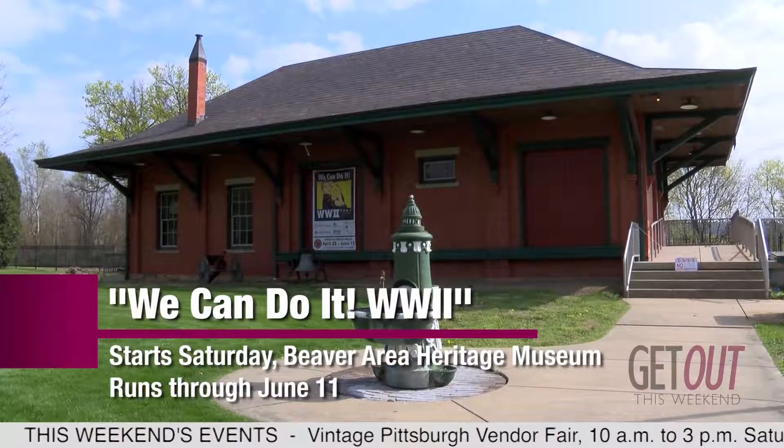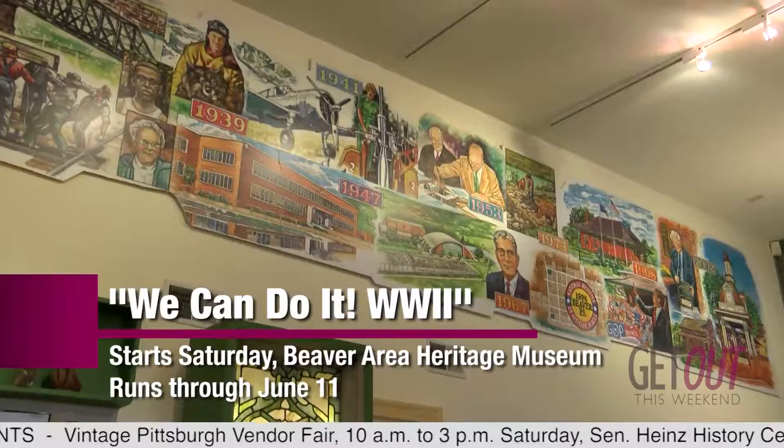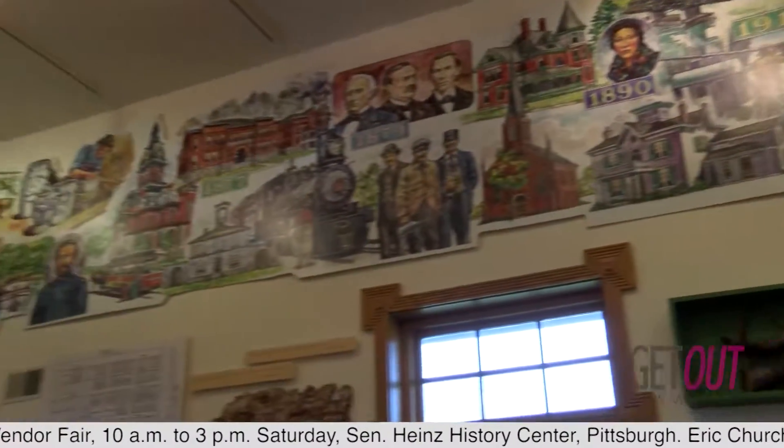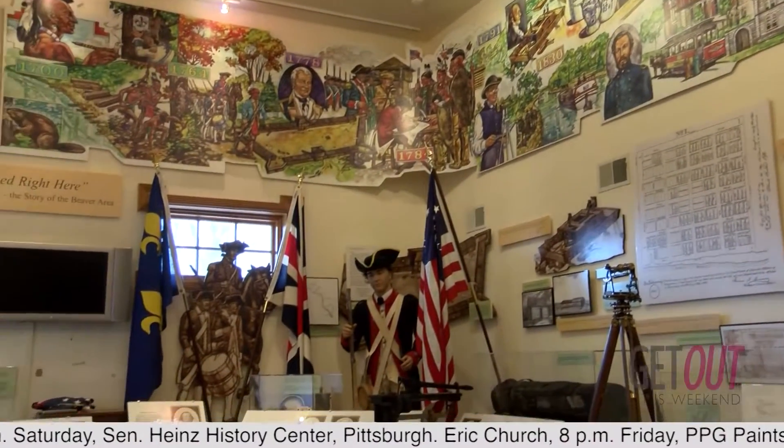There's a big World War II exhibit, a traveling exhibit, making its first stop right here. Dana, what are people going to see? Well, they're going to see a number of things from the Heinz History Center. There's several mannequins dressed in period garb. Of course, our theme is Rosie the Riveter — some period dress uniforms and things of that nature.